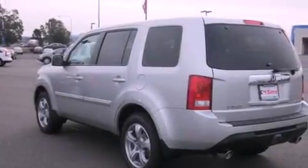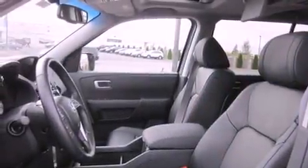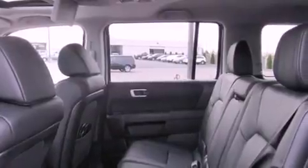Its top features include a sunroof, heated seats, cruise control, a DVD video player, stylish premium wheels, tinted glass, steering wheel mounted controls, a rear window defroster, a CD player, and a navigation system.